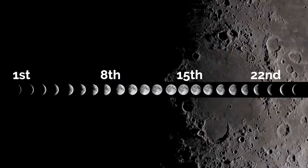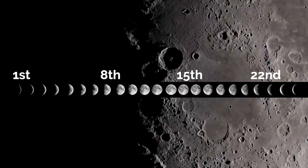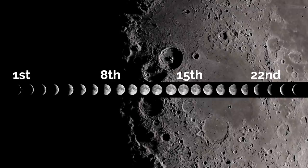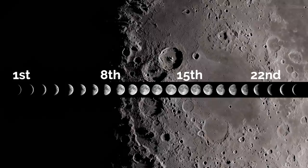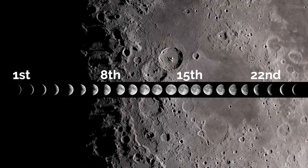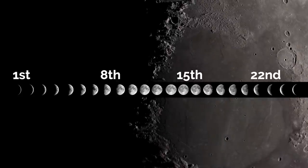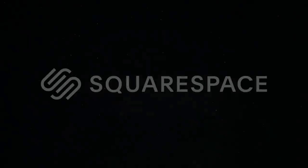Full moon this month is on the 14th and it's the first supermoon of 2022, so it will appear slightly larger and slightly brighter. It's also known as the Strawberry Moon because it's the time of year when strawberries come to ripen in North America — so we have a Super Strawberry Moon.